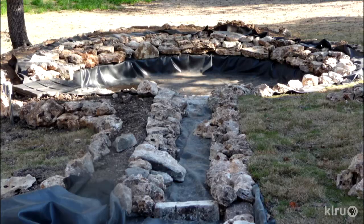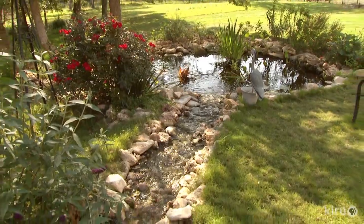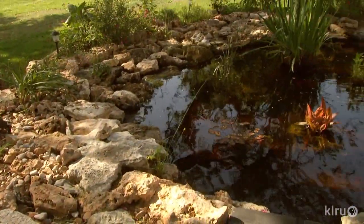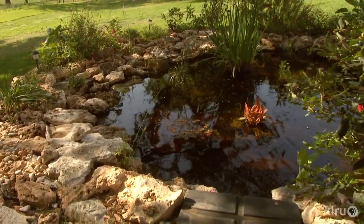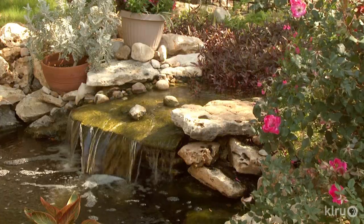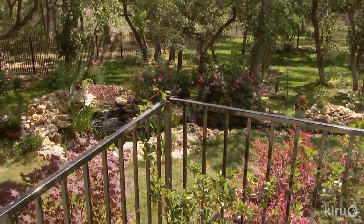Working mostly with the property's rocks that Claudia and Ronnie preserved during building, Hill Country Water Gardens had the know-how to layer them for a natural look. Claudia did modify one placement — the upper pond's ledge waterfall — for visibility from the upstairs master bedroom.